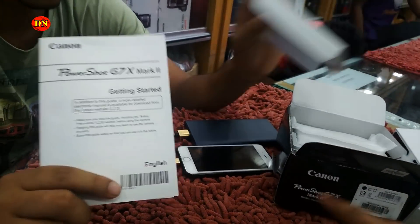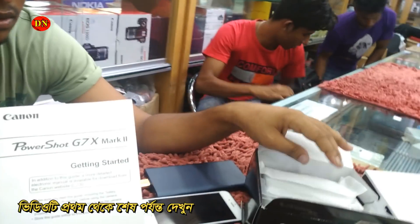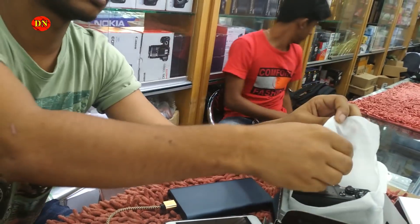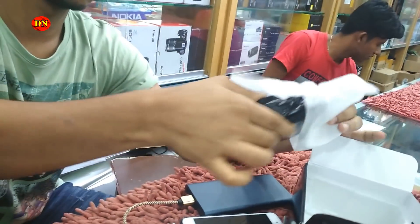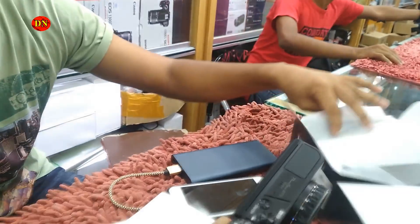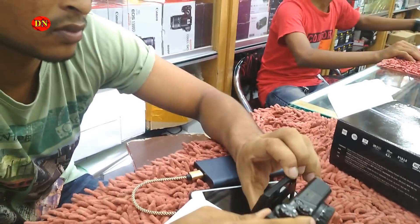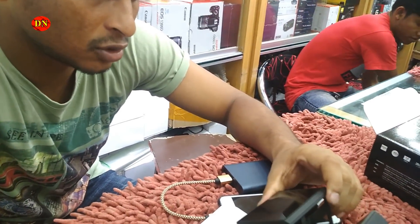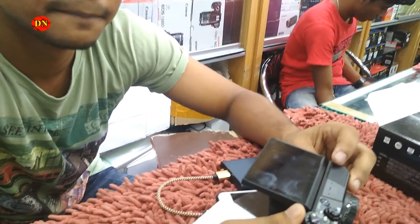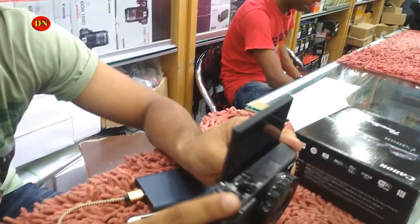The PowerShot Z7X Mark II is not the best camera — this is the best camera. This camera is a good camera. This camera is 4.2X. This is a good camera. Let's see how you fold it.